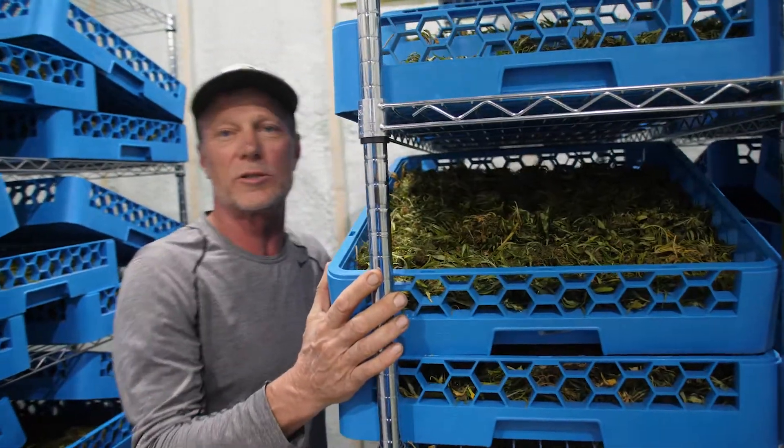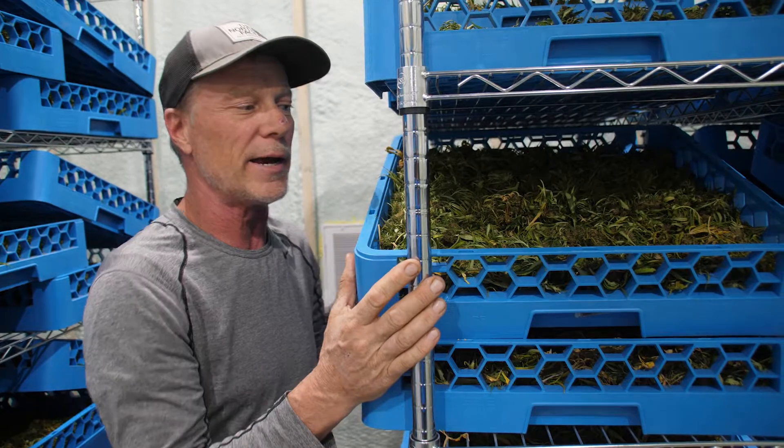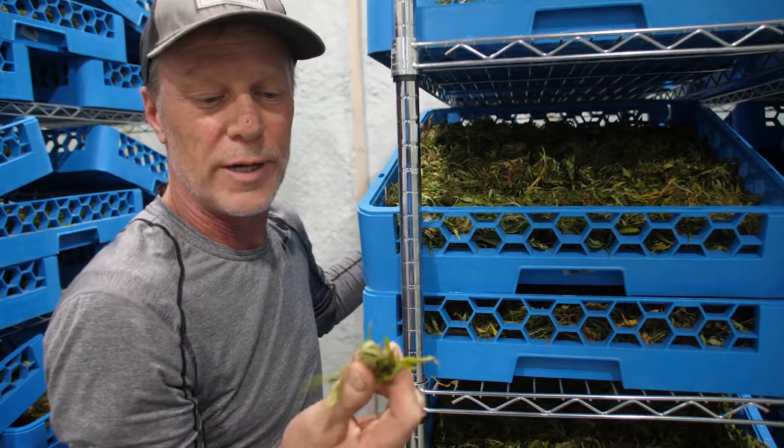Welcome back to Fruit Farms. We're inside our custom drying facility. The big thing going on here is a lot of air moving at a low temp — 150 degrees. The end product should be about 10 to 15 percent humidity.